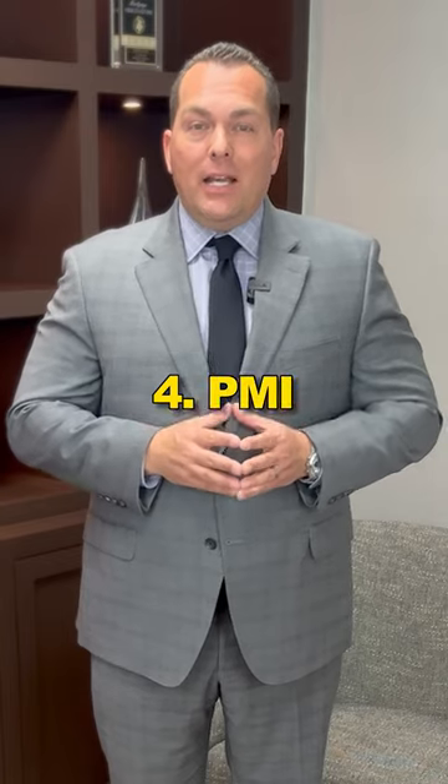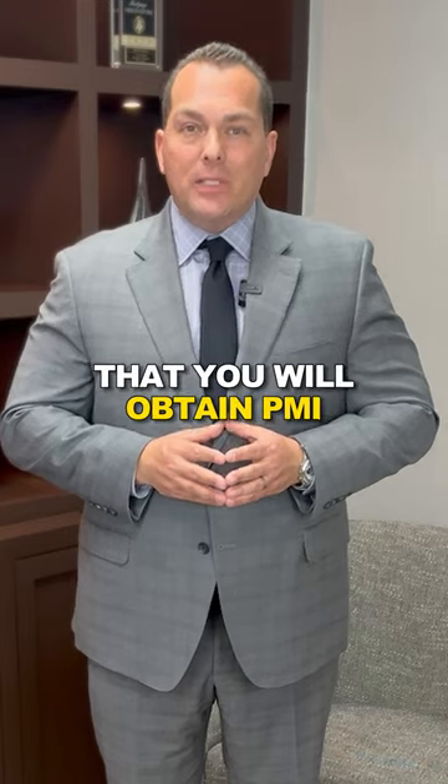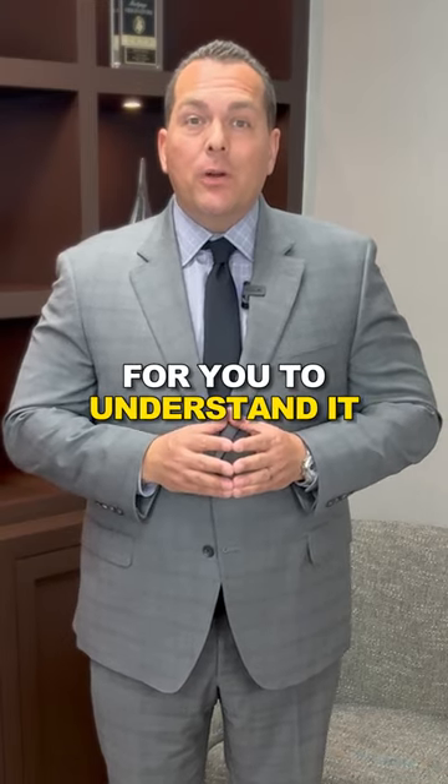Number four, PMI. If you're obtaining a mortgage with less than 20% down, there is a possibility that you will obtain PMI, and it's important for you to understand it.